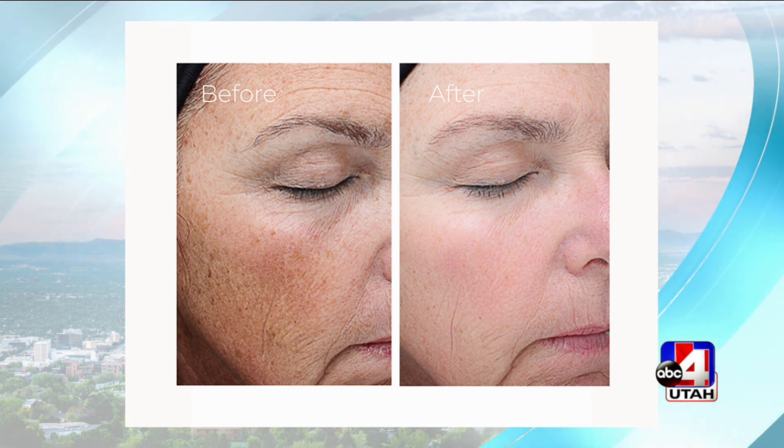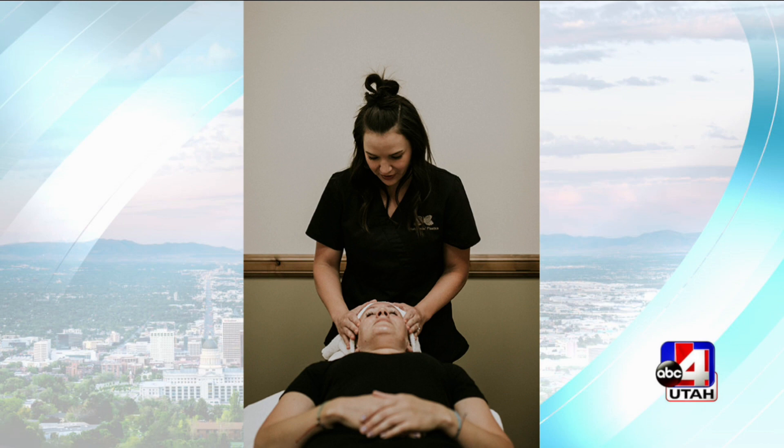That is a huge difference in her face. How many treatments is this right here? This is probably a series — we recommend a series anywhere from three to six treatments, and they're going to be spaced about a month apart. Look at her skin — and it's kind of like a spa treatment experience too when you get it.